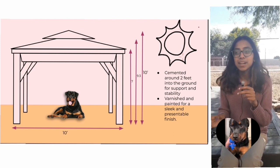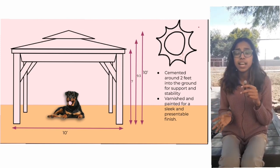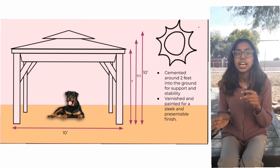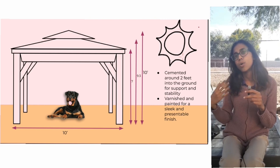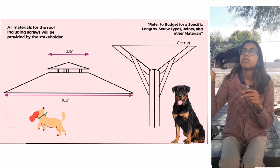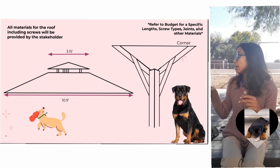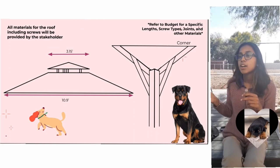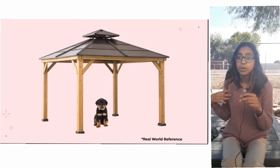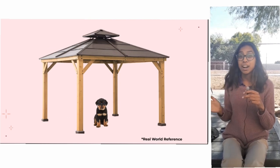The gazebo will be 10 by 10 feet and it will be cemented around 2 feet into the ground for stability and support. It will also be varnished and painted in order to be presentable and usable. For more exact measurements you can look at our budget page, but here are a few measurements for our roof and corners and how it would look. All materials for the roof will be included by the stakeholders.